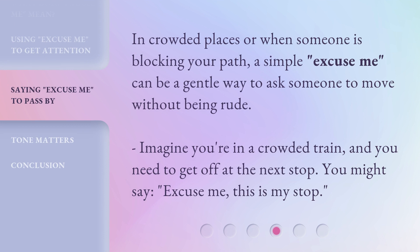In crowded places or when someone is blocking your path, a simple 'Excuse me' can be a gentle way to ask someone to move without being rude. Imagine you're in a crowded train and you need to get off at the next stop. You might say, 'Excuse me, this is my stop.'